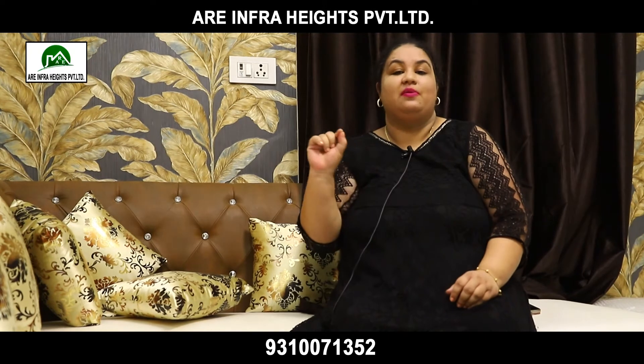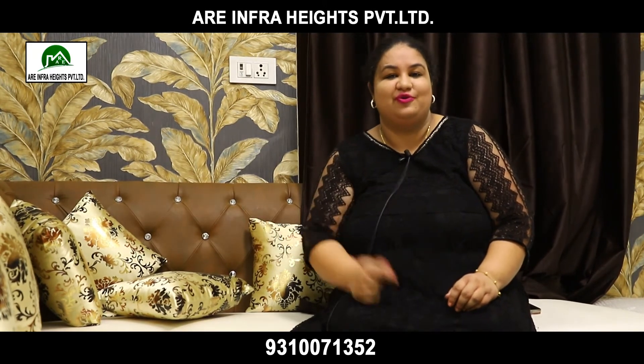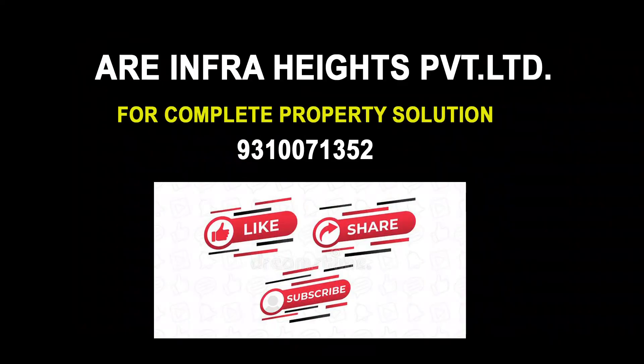Don't wait — please call us and book your site visit. Let's meet soon! Bye bye!